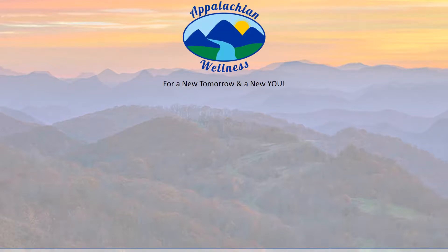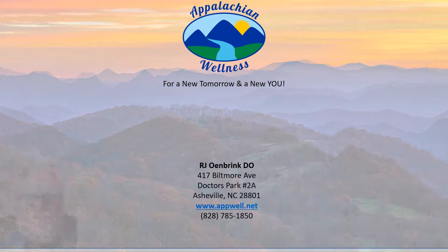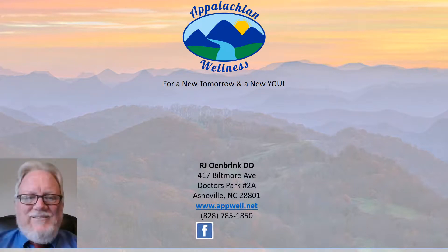Appalachian Wellness — for a new tomorrow and a new you. I'm Raymond Odbrink, President and CEO of Appalachian Wellness here in Nashville.